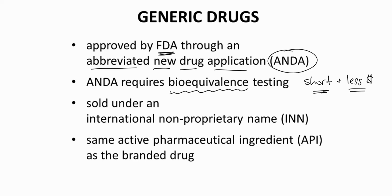As generic versions fill the market, the price and profitability of the drug fall.